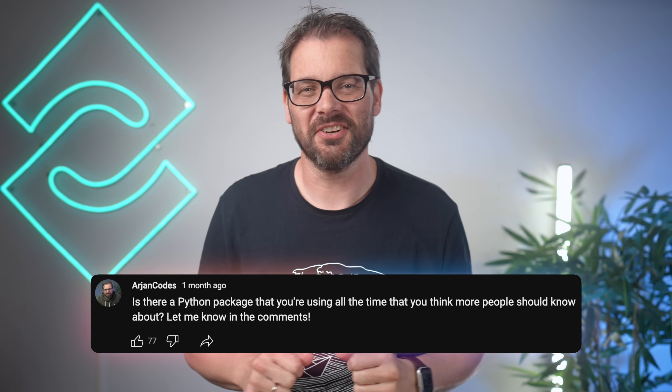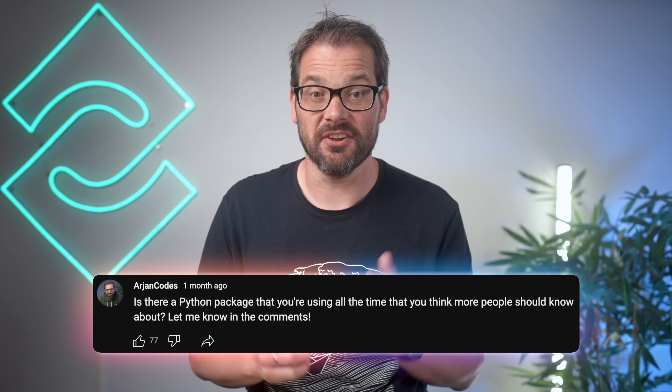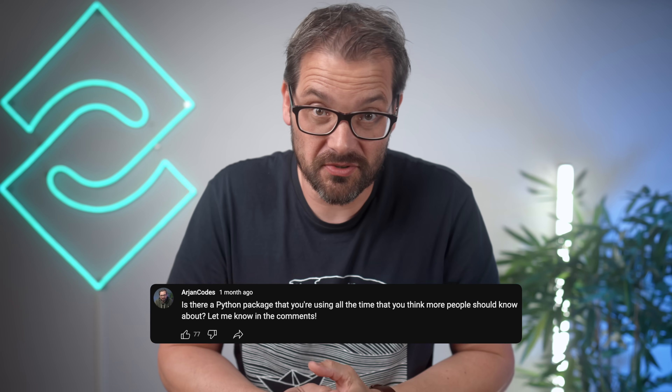A while back I posted a message here on YouTube asking you to share some of the coolest Python libraries that you're using and that you think more people should know about. Today I'm going to share 15 libraries that are really awesome. I'm sure there's at least a few that you don't know about. These libraries can make your life easier, your code easier to read, and your projects more fun. So let's dive in.